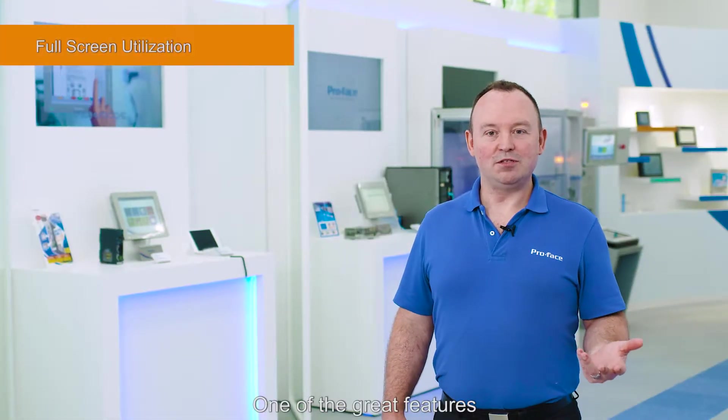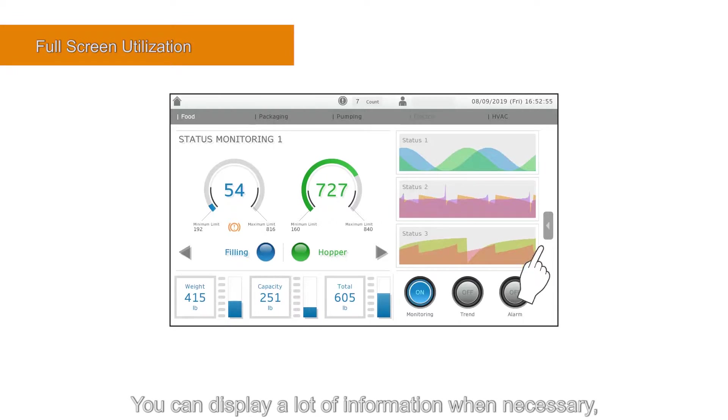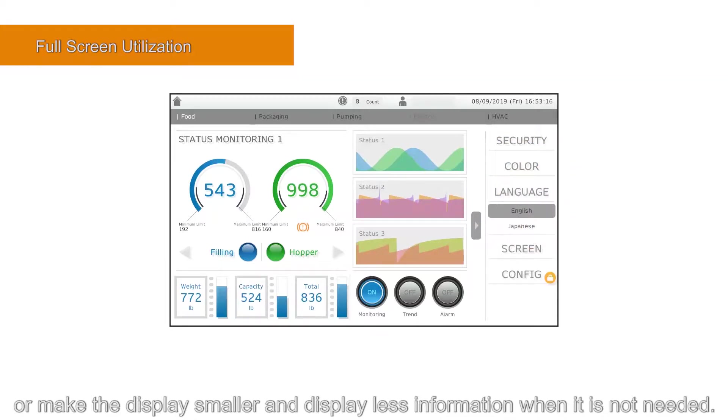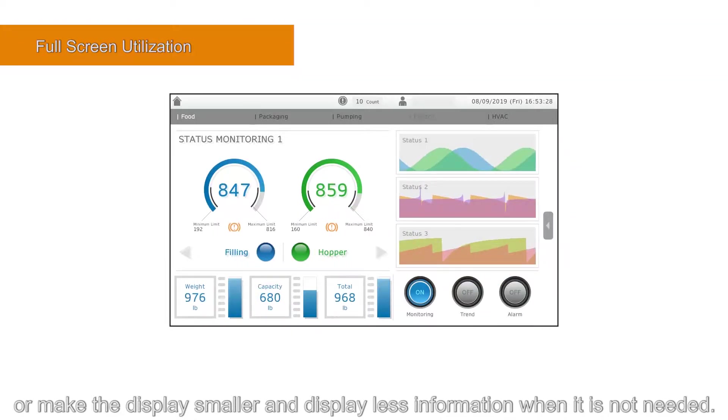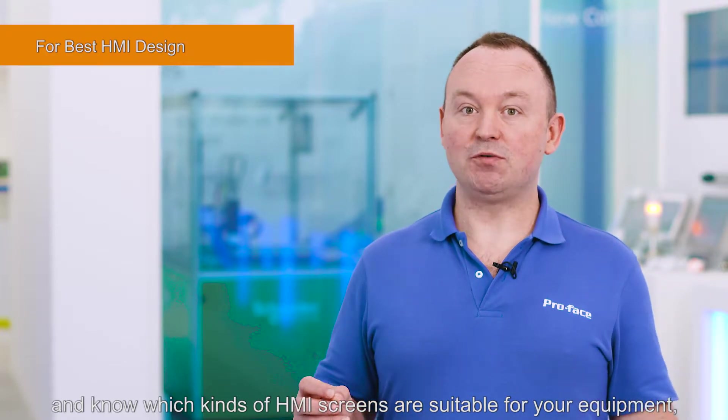One of the great features is to make the most of a display's limited screen size. You can display a lot of information when necessary, or make the display smaller and display less information when it's not needed. However, to create cutting-edge screens like this you need to understand Blue's features and know which kinds of HMI screens are suitable for your equipment, production site or application.